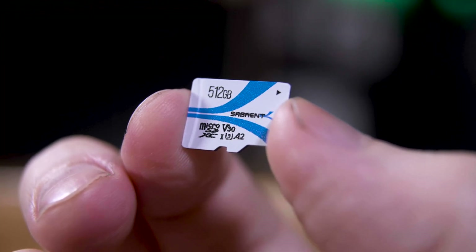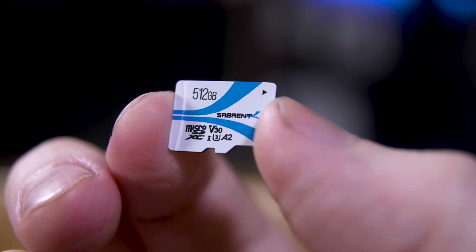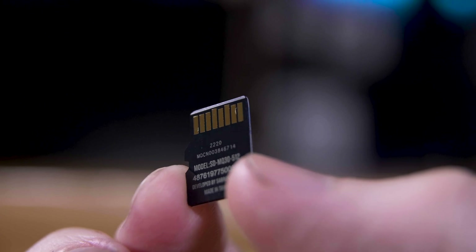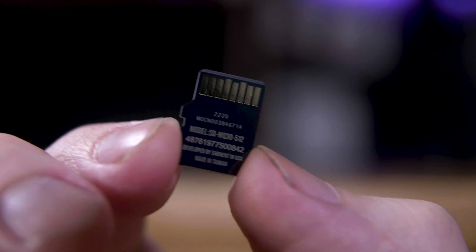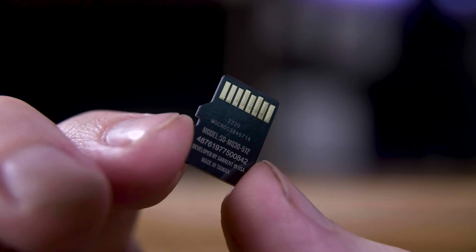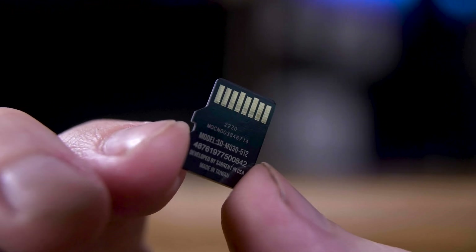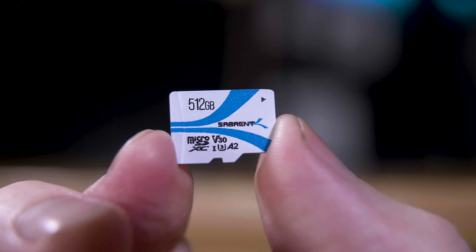As for this Sabrent card, it's definitely not a bad choice, although the fact that it couldn't hit its rated 100MBps reads in the Steam Deck is a little concerning. There are plenty of other options though, including from Samsung, who actually manufacture the NAND flash themselves, so you can check those out.